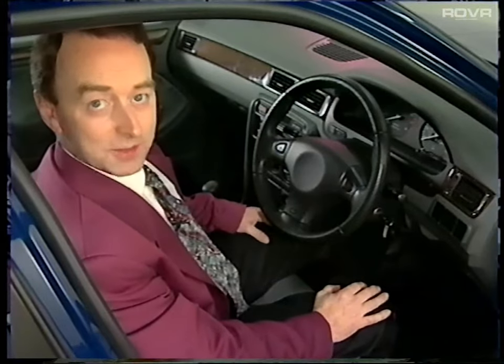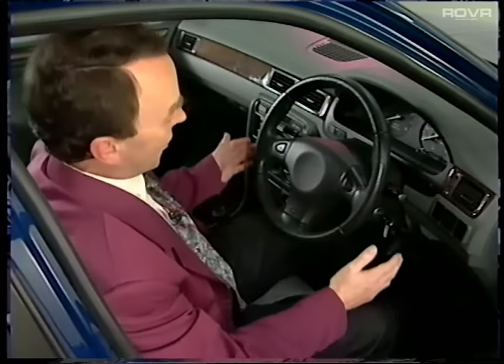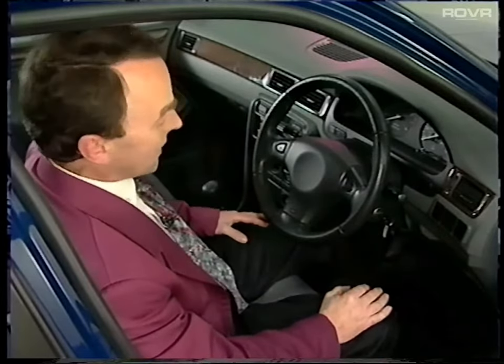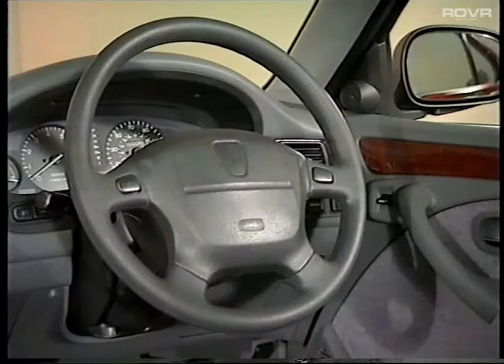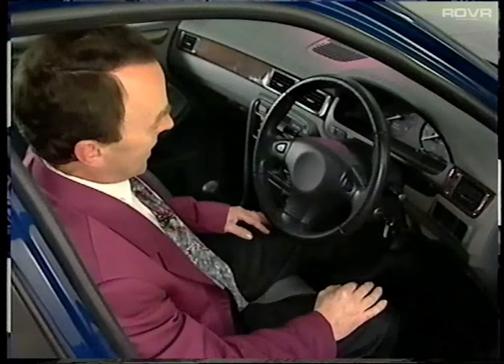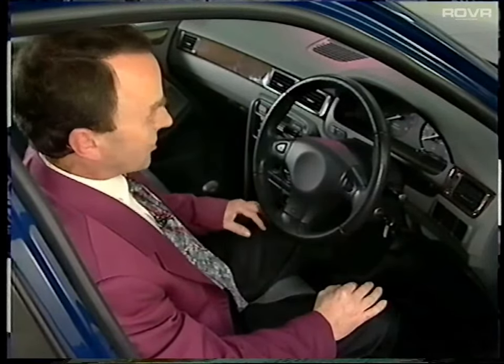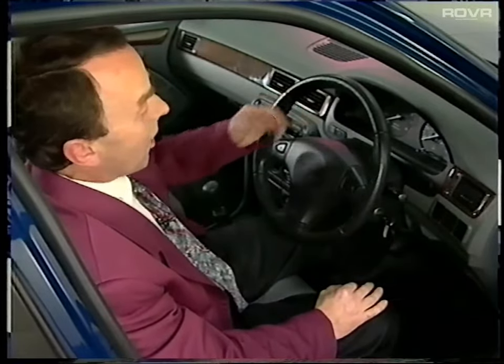Three types of airbag system are fitted to the new 400. Standard fitment on Rover engine models is a Rover system fitted on the driver's side only. A different Rover system is used when the optional passenger fitment is required. The Honda engine model uses the Honda SRS3 system, with airbags fitted as standard on both the driver's and passenger's sides. The SRS warning light is located in the steering wheel on the driver-only airbag system, and in the instrument pack on the others.